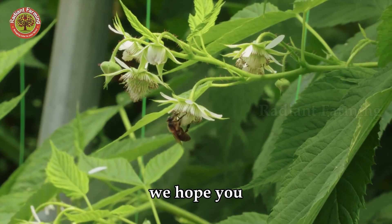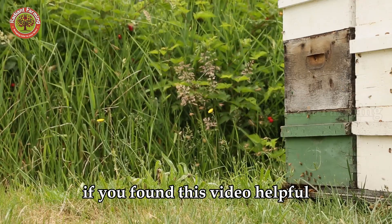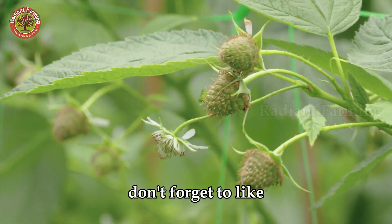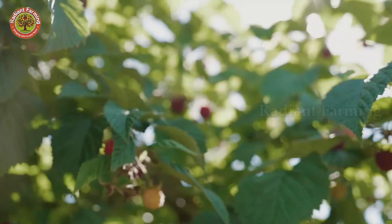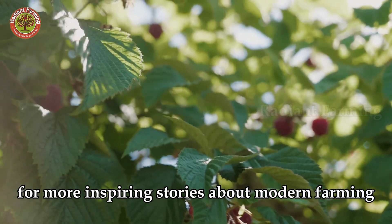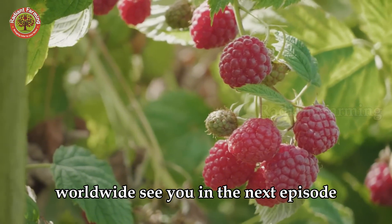We hope you enjoyed this fascinating journey of raspberry harvesting and processing. If you found this video helpful, don't forget to like, share with fellow agriculture enthusiasts, and subscribe to our channel for more inspiring stories about modern farming worldwide. See you in the next episode.